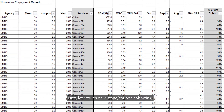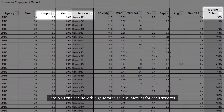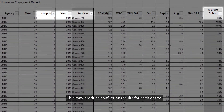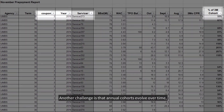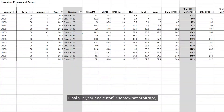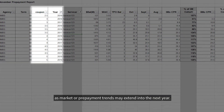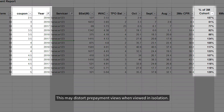First, let's touch on vintage coupon cohorting. Many approaches produce several vintage and coupon results. Here you can see how this generates several metrics for each servicer, which may produce conflicting results for each entity. Another challenge is that annual cohorts evolve over time, leading to inconsistent month-over-month comparisons. Finally, a year-end cutoff is somewhat arbitrary, as market or prepayment trends may extend into the next year. This may distort prepayment views when viewed in isolation.